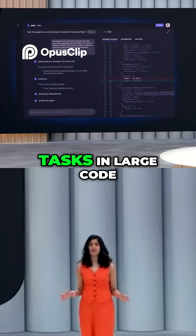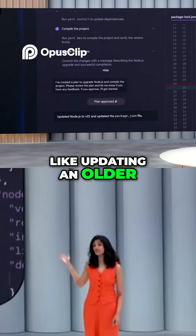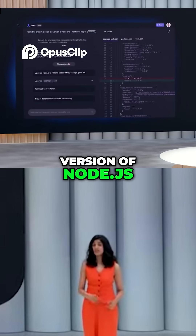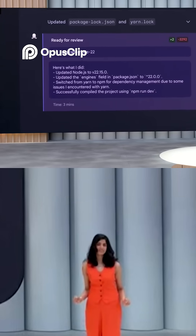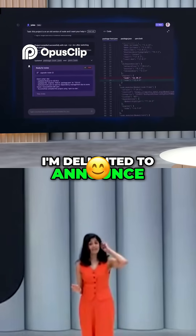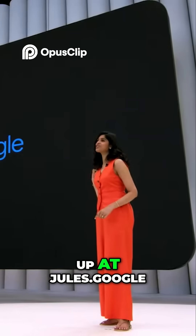Jules can tackle complex tasks in large code bases that used to take hours, like updating an older version of Node.js. It can plan the steps, modify files, and more in minutes. So today, I'm delighted to announce that Jules is now in public beta, so anyone can sign up at Jules.Google.